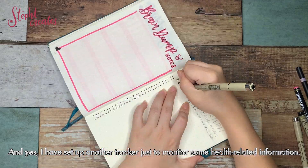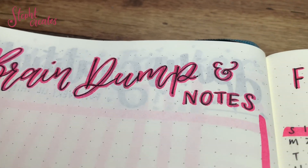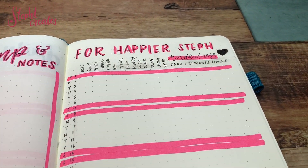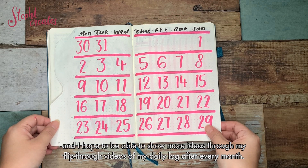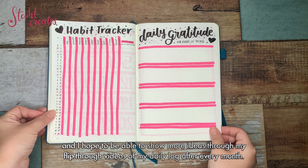I have set up another tracker just to monitor some health-related information. Here is my completed bullet journal set up for March. I hope you enjoy this video, and I hope to be able to show you more ideas through my flip-through videos of my daily log after every month.